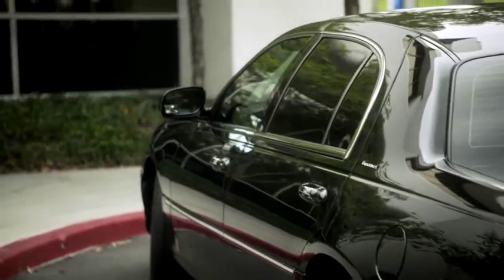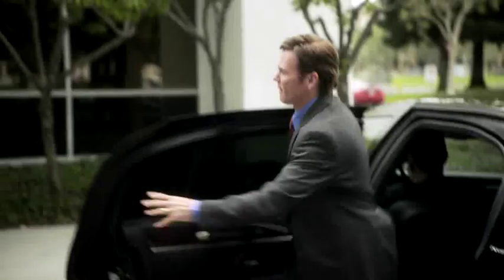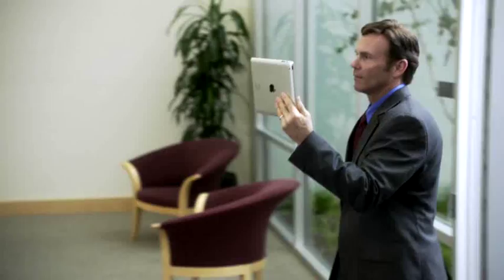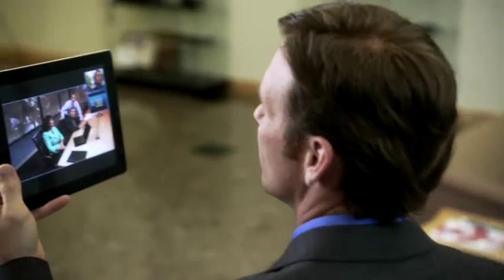You can extend Polycom video collaboration across the firewall to your mobile users for better teamwork and more productive meetings. It's here, and with bulletproof security — Polycom real-time video collaboration anywhere on room systems, desktops, laptops, and now on tablets.